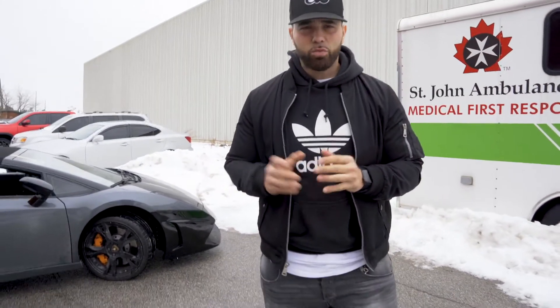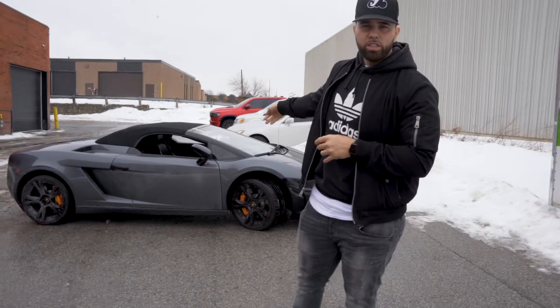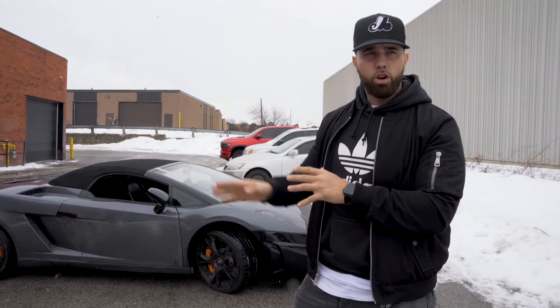We are here at the Raptors Mississauga location — the Bayes headquarters. I got my windshield fixed; I got a brand new windshield on the Gallardo. We dropped off the GLC, it's all finished. We're back home.